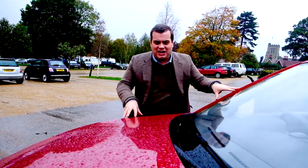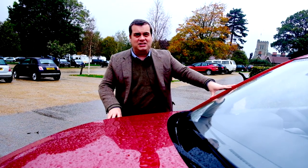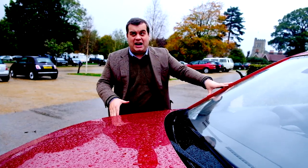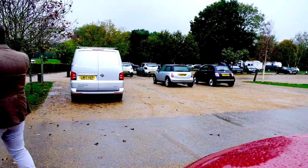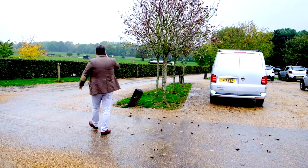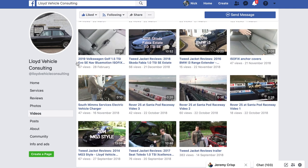So what do I think of the MG ZS EV? If you can live with those annoying warning bongs, this is a fantastic car. It's really well priced, very easy to drive, has pretty much all the equipment you could want in Exclusive trim, and it has a seven-year warranty. I find it very difficult to criticise, particularly as rivals can be anything up to eleven thousand pounds more expensive. Thank you for watching this episode of Tweed Jacket Reviews. My name is Joseph Lloyd, I'm an independent vehicle consultant — I find cars for people. Please subscribe to the channel, like this video, and leave a comment. If you'd like me to source a car for you, my website is www.lloydvehicleconsulting.co.uk. You can also find me on Facebook at facebook.com/lloydvehicleconsulting.